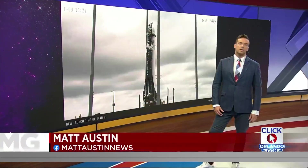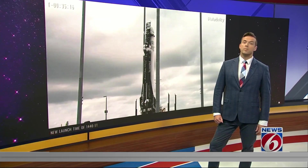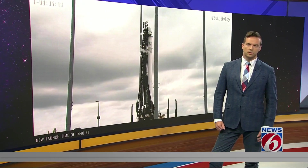The launch of that 3D printed rocket was scrubbed today. The team of Relativity Space scrubbed the launch after a number of delays. News 6's Molly Reed has the story.